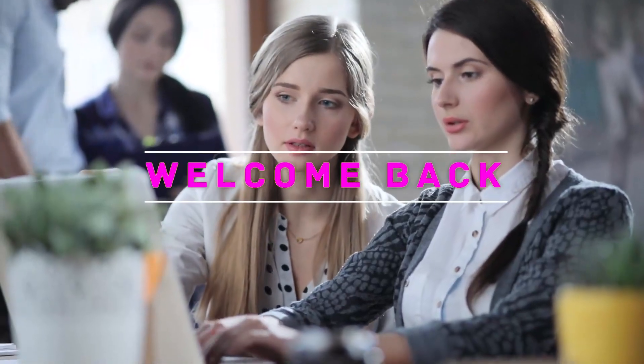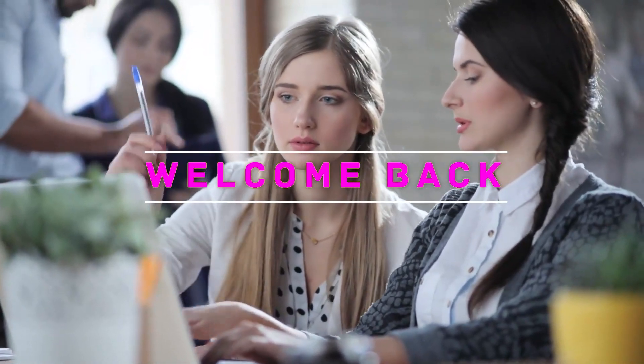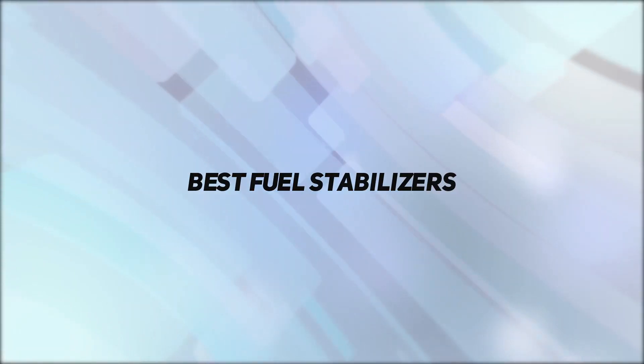Hey, welcome back to my channel. In this video I'm going to talk about the top five best fuel stabilizers.